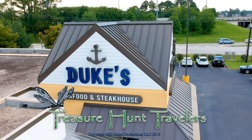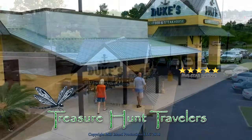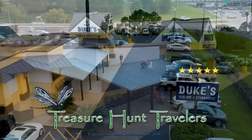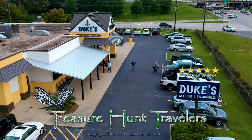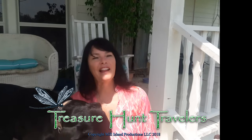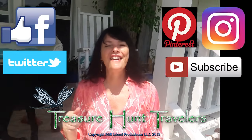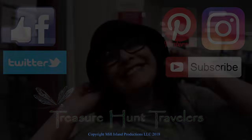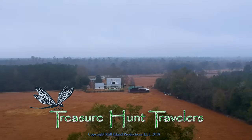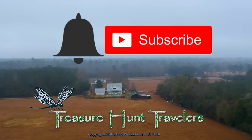I give it five stars because it was awesome. The steak was good and the crab cake was delicious. The atmosphere, the people, the staff — everybody was great. It was delicious. If you liked the video, give us a thumbs up, share, and hit subscribe. That's it — another amazing experience. We'll see you next time. Treasure Hunt Travelers. Bye!